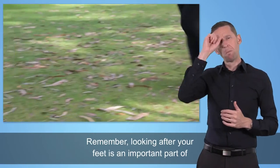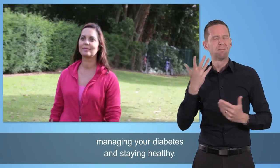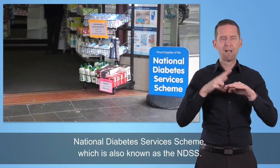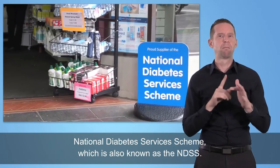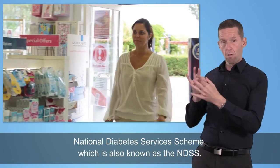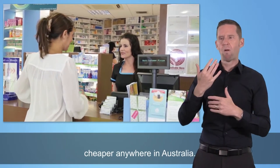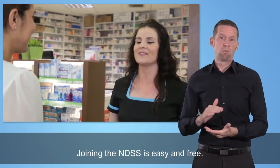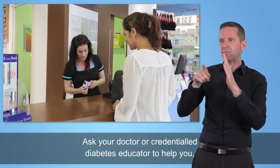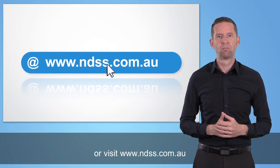Remember, looking after your feet is an important part of managing your diabetes and staying healthy. If you have diabetes and a Medicare card, you can join the National Diabetes Services Scheme, also known as the NDSS. Your NDSS card will let you buy certain diabetes products cheaper anywhere in Australia. Joining the NDSS is easy and free — ask your doctor or credentialed diabetes educator to help you, or visit www.ndss.com.au.